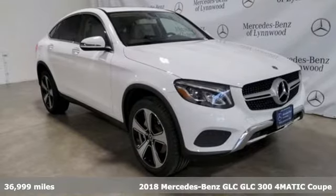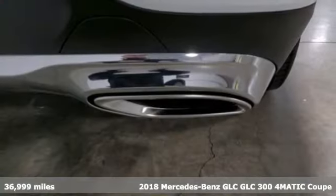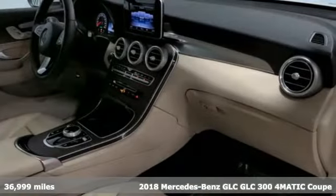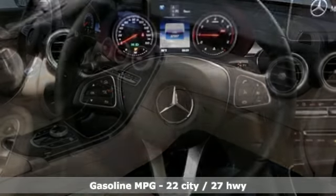It's a certified 2018 Mercedes-Benz GLC. The shape ignites your passion for driving and the engine delivers on the promise. It's equipped for all your driving needs and wants.